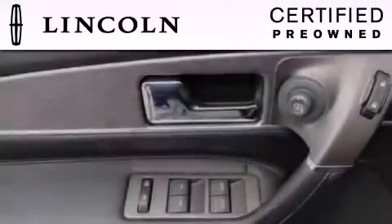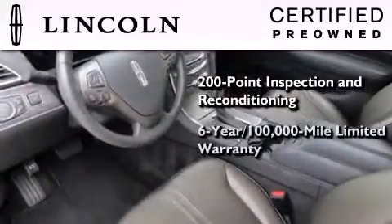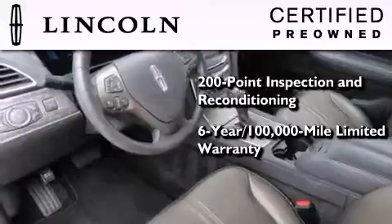The Lincoln certification includes a 200-point inspection and reconditioning process, a 6-year, 100,000-mile limited warranty, plus 24-hour roadside assistance.